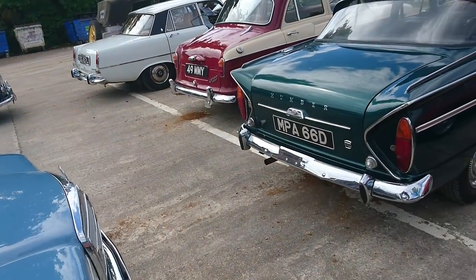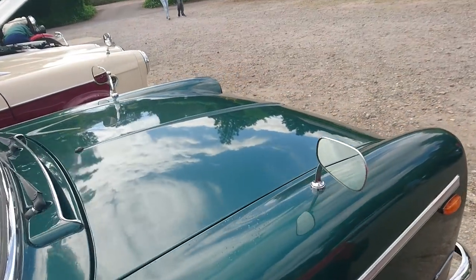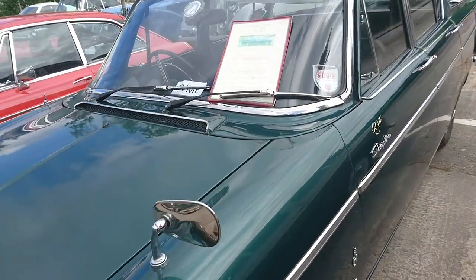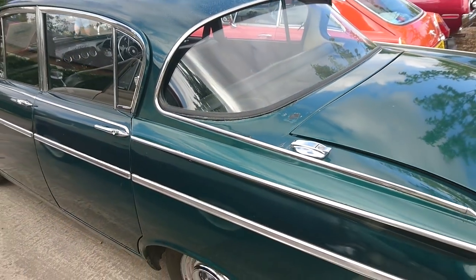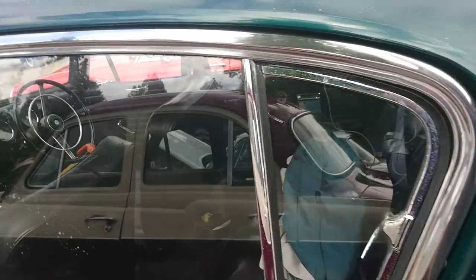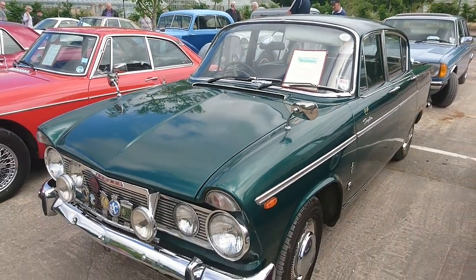In front of that we've got this Humber Sceptre, based on the Hillman Super Minx. It's a '66 car. By this stage the Super Minx was in its Series 4 or 5 guise and its rear window had been flattened out, but the Humber Sceptre kept this unusual rear window design right until the end. Very lovely colour, with some patina especially on the roof. It has the 1725cc engine that the later Super Minxes and Humber Sceptre had.